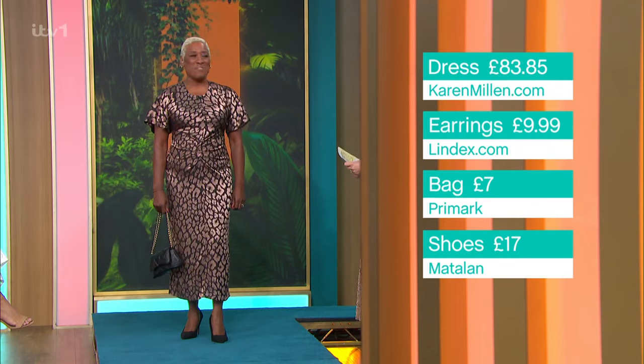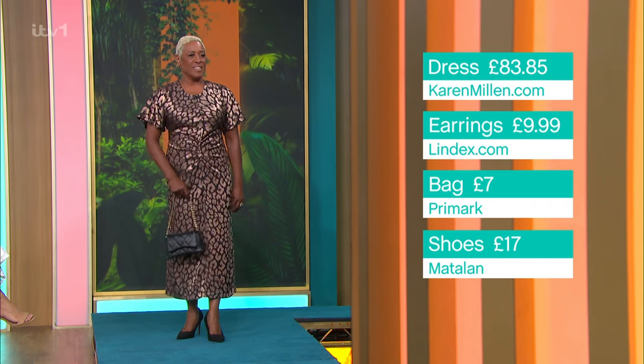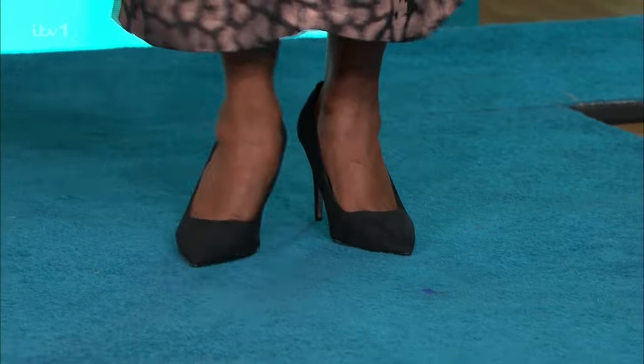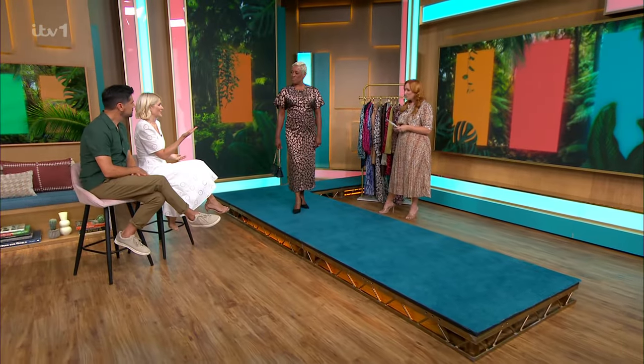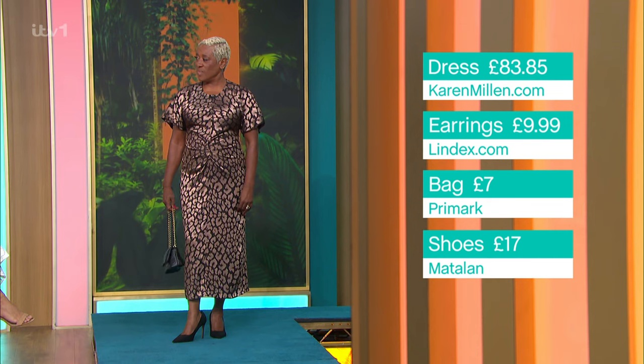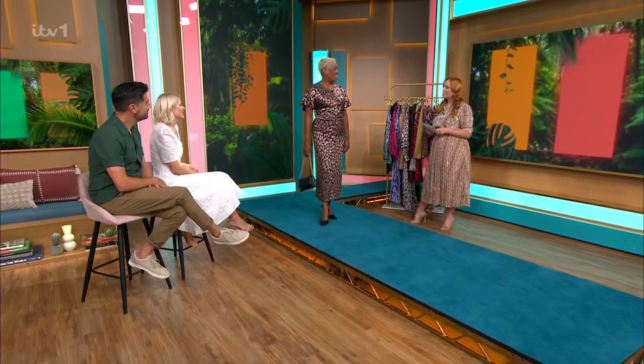You could put this into winter — a pair of boots and a beautiful jacket for the next season. How do you feel? I just love this — I'm staying in this for a whole week! You could tell she liked it by the way she walks. When you put on an outfit that makes you feel good, it shows. The bag is from Primark at £7 — the gold just elevates the look. The shoes are from Madeleine at £17, and the earrings are from Lindex.com.